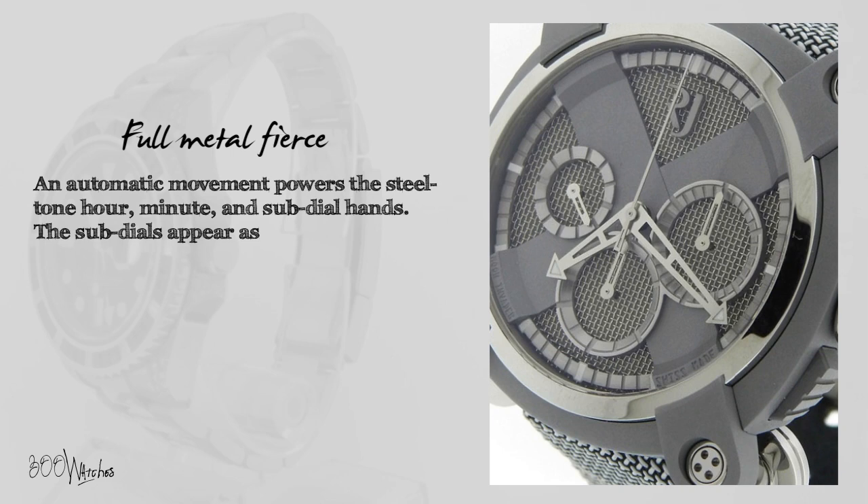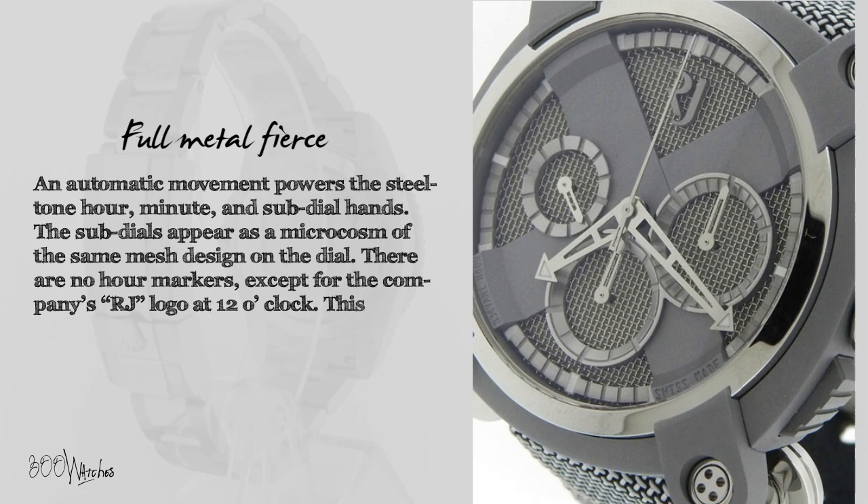An automatic movement powers the steel tone hour, minute, and sub-dial hands. The sub-dials appear as a microcosm of the same mesh design on the dial. There are no hour markers, except for the company's RJ logo at 12 o'clock. This timepiece is modern and edgy, with an appreciation of the past.